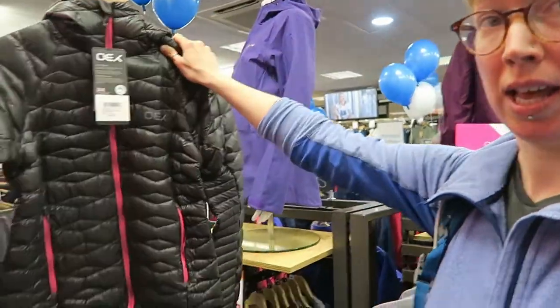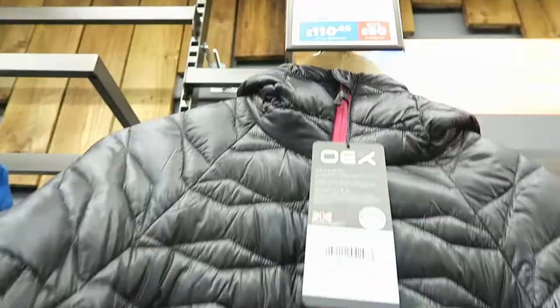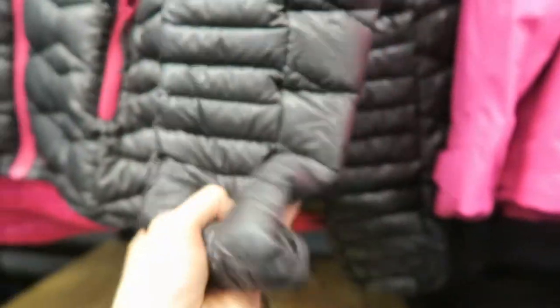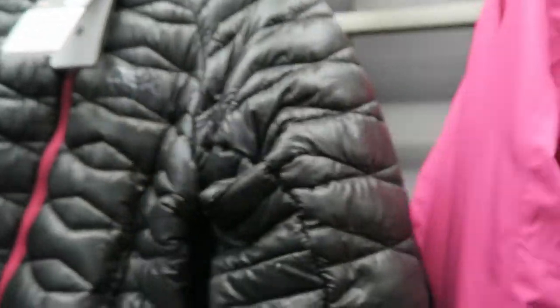I know it's not your average thing to buy when it's warm, but this is a very nice down under jacket, which is by their own brand — OX. It's really, really good, although it does have pink. But for that price you could forgive the pink. Look how small the sleeves scrumple up to — it's definitely space saving in your pack.